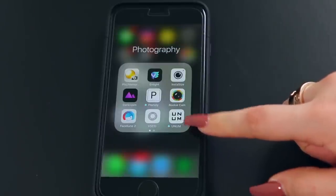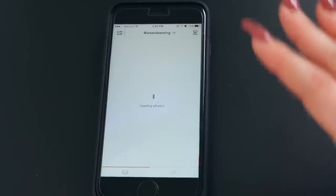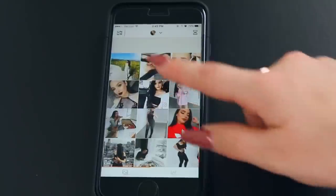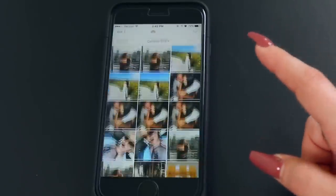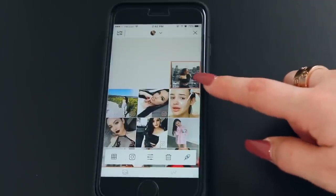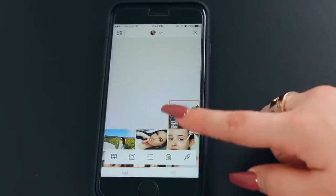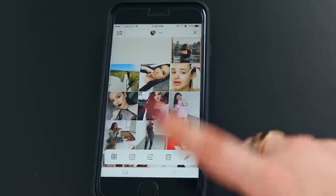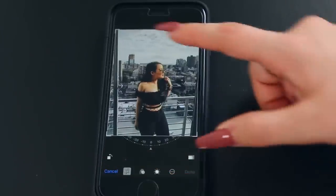I'm going to save to my camera roll. A newer app I downloaded is UNUM — this shows you the aesthetic of your Instagram page so you can see how your pictures will look together. I can add the one we just edited to preview it on my feed. You can add tons of pictures and move them around if you're going for a theme. It's a really cool app.